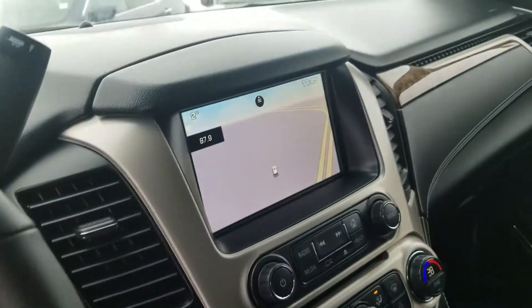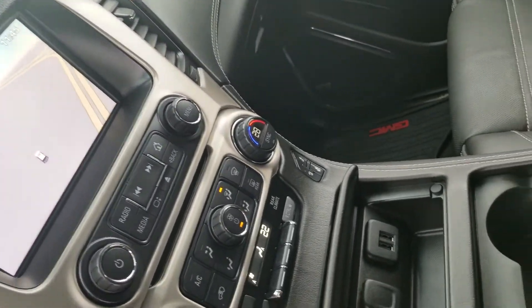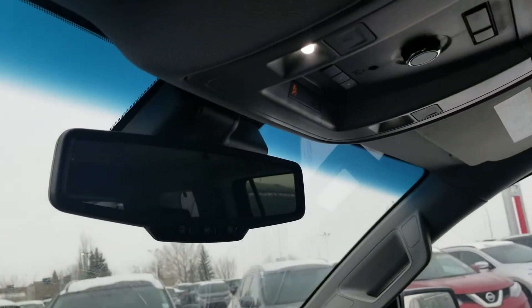Bluetooth, GPS, heated and cooled seats. This one has dual temperature control and an auto-dim mirror.